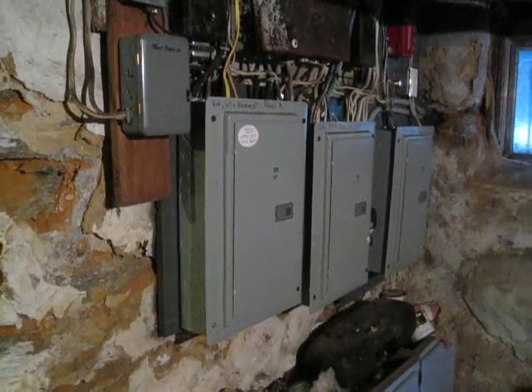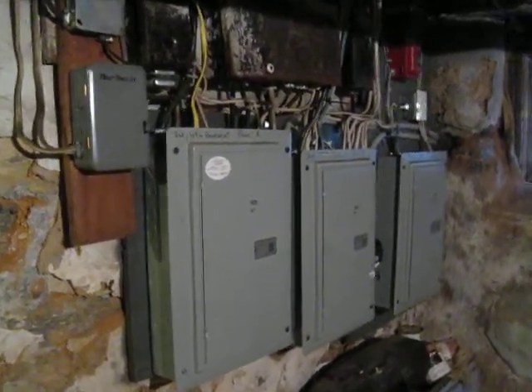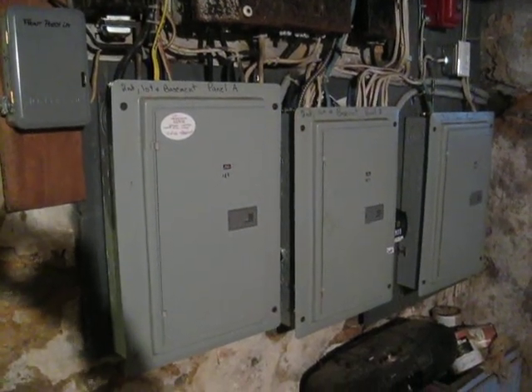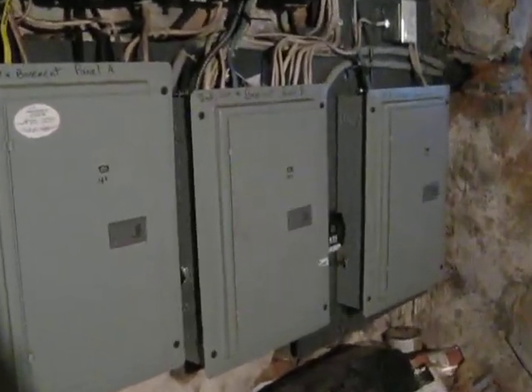This is the Dorpalen Berry basement with 1st and 2nd floor panels A and B, 3rd floor tenant panel C. The 1st floor living room AFCI 15 amp circuit is in panel B — the panel with the surge suppressor on it and the surge breakers.